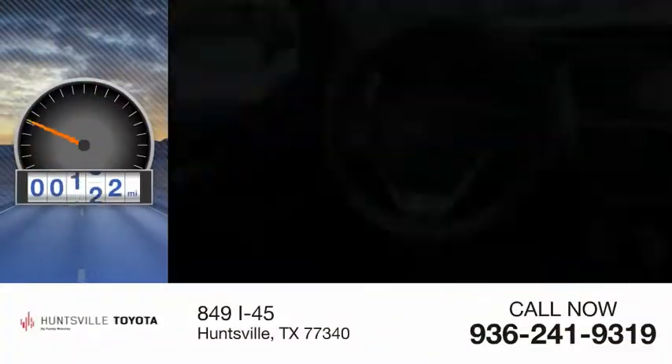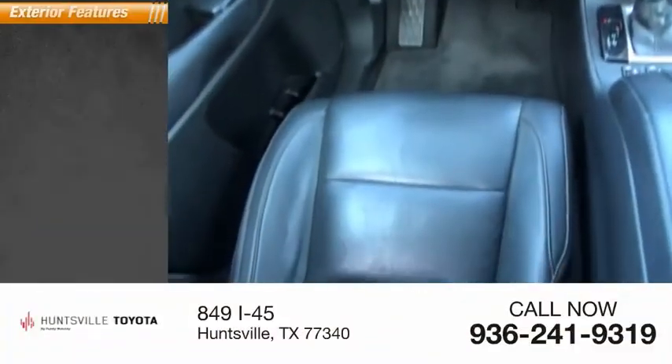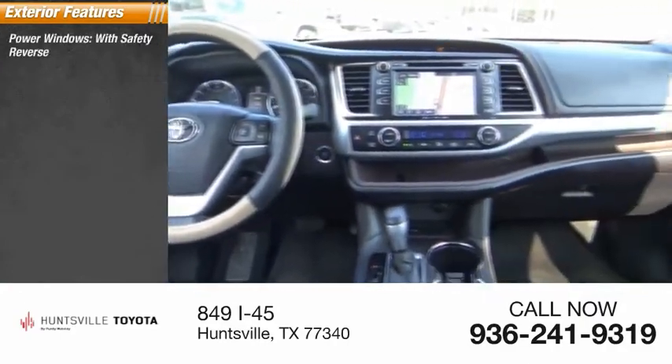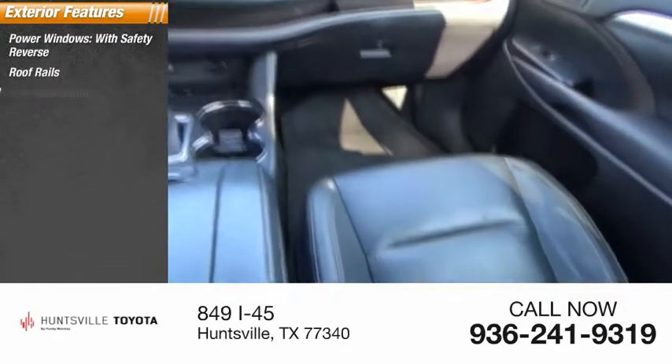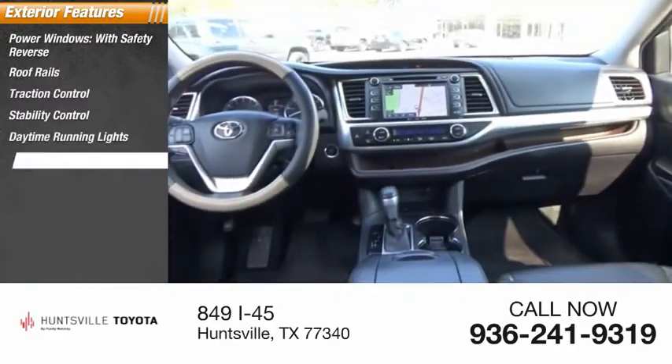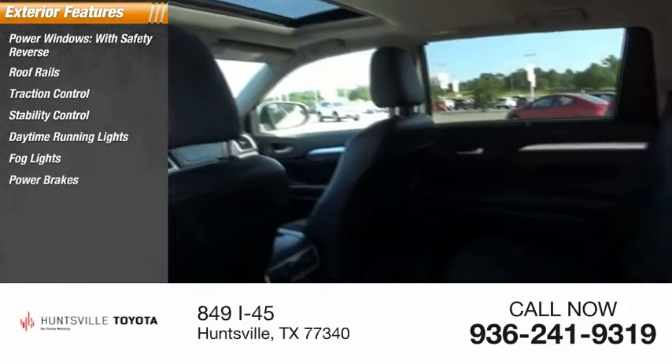This vehicle has less than 95,000 miles. Here are some of this vehicle's great options: power windows with safety reverse, roof rails, traction control, stability control, daytime running lights, fog lights, power brakes, and braking assist.